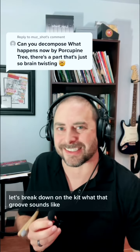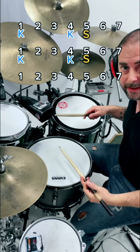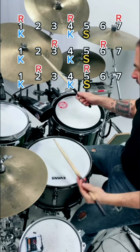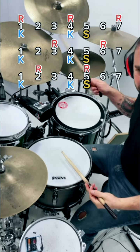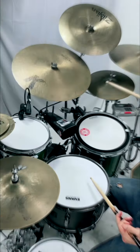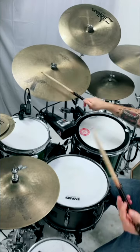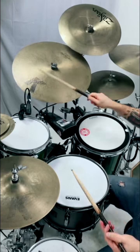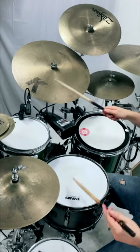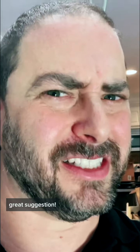So let's break down on the kit what that groove sounds like. That drum part is badass — great suggestion.